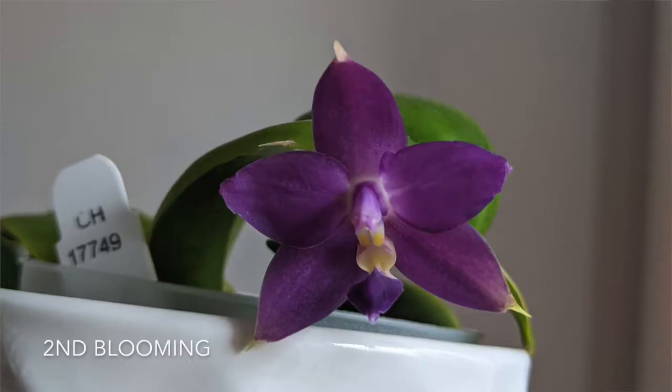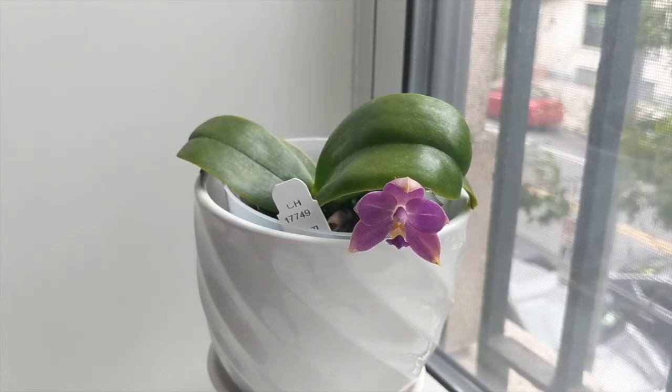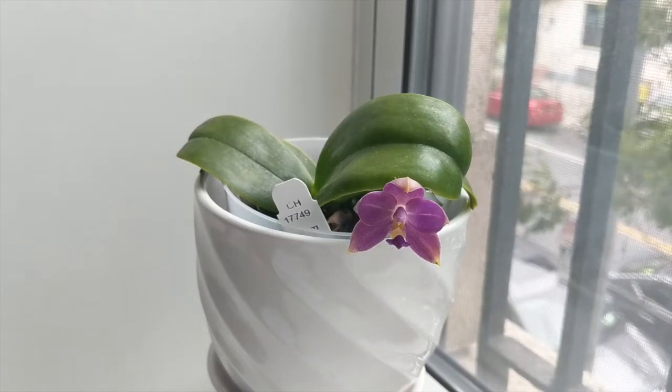For light, this orchid requires moderate light conditions. Typically Phalaenopsis orchids get low light, but the summer bloomers get a little bit more, so I give this orchid oncidium-type conditions and it tends to do quite well.